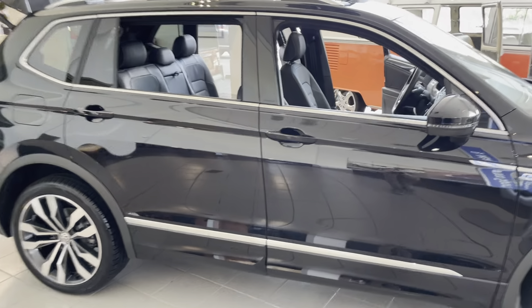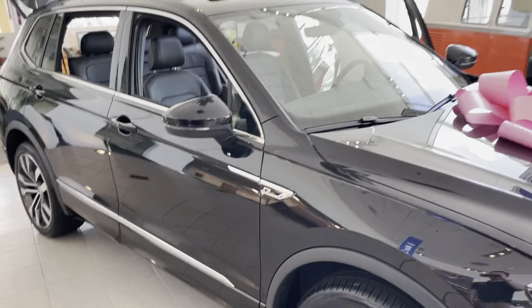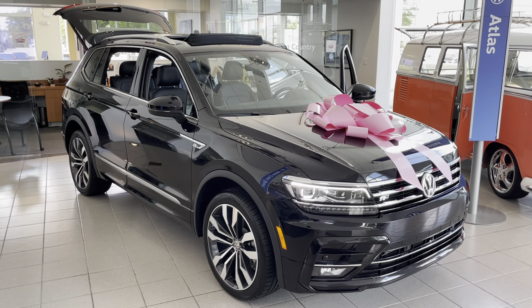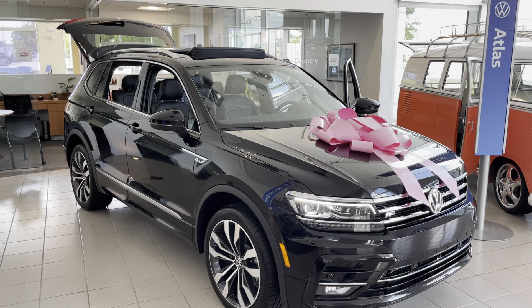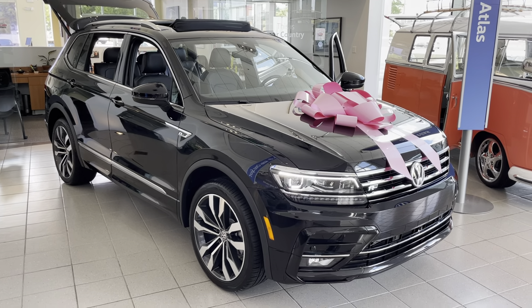Coming around to the front here, that is the 2021 Tiguan SEL Premium R-Line. If you have any more questions, just feel free to reach out to me — but that's just a quick simple breakdown for you.